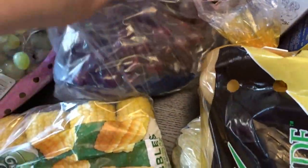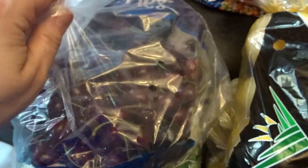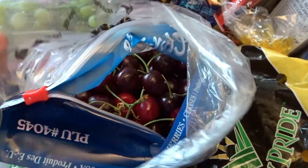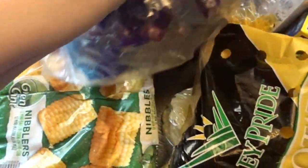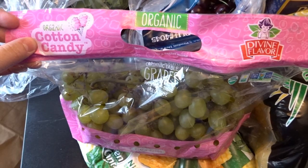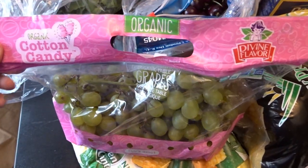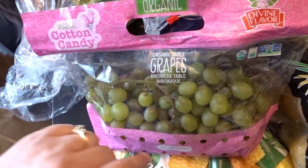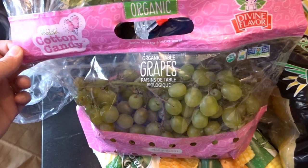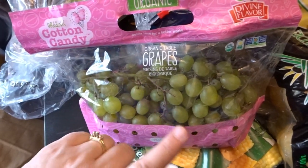It was cherry season, so I got a big bag of cherries — I'm really excited to do some recipes with these. You can see how beautiful they are. I also found cotton candy grapes; I had forgotten it was almost that season. These only come in every so often to my WinCo, and the day I was there they were fully stocked, so I bought a couple of bags to snack on over the weekend.